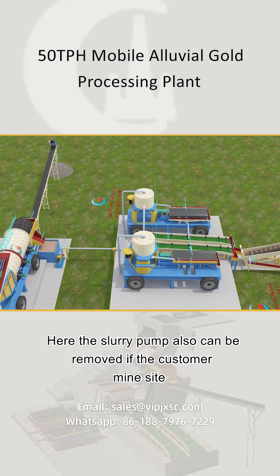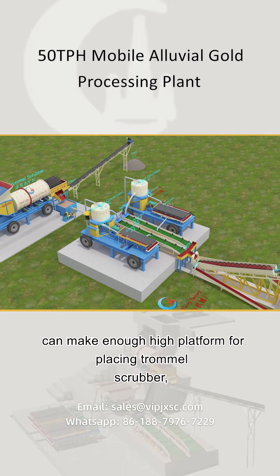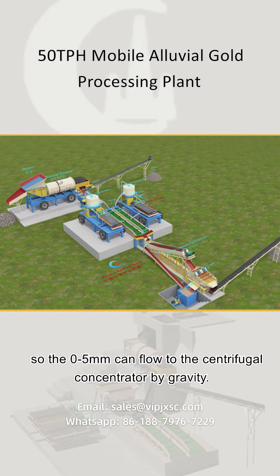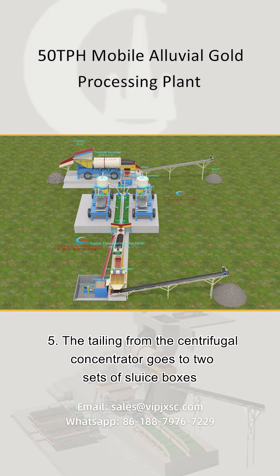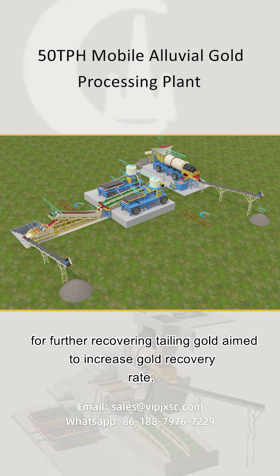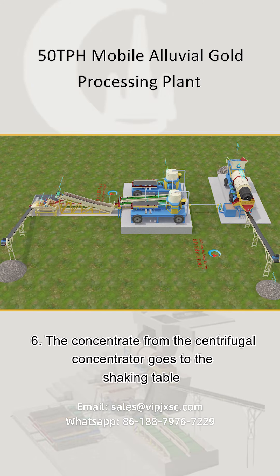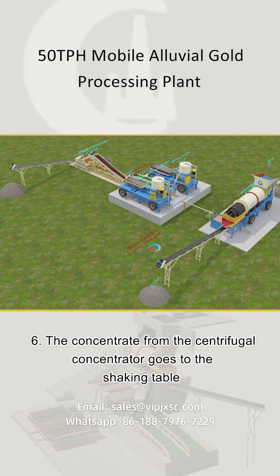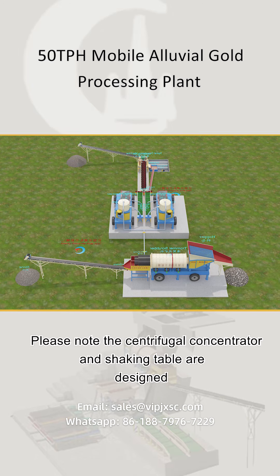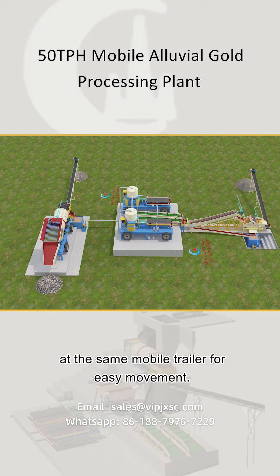Note: the slurry pump can also be removed if the customer mine site can build a high enough platform for placing the trommel scrubber, so the material can flow to the centrifugal concentrator by gravity. Step 5: The tailings from the centrifugal concentrator go to two sets of sluice boxes for further gold recovery to increase the overall gold recovery rate. Step 6: The concentrate from the centrifugal concentrator goes to the shaking table for further separation to increase gold content. The centrifugal concentrator and shaking table are designed on the same mobile trailer for easy movement.